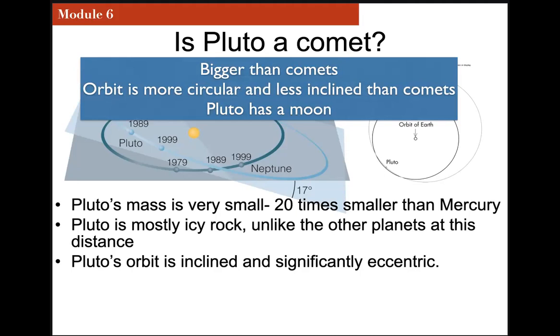And perhaps the most telling difference: Pluto has a moon. We don't have any comets with moons. So if Pluto is not a comet, then what can it be? The only classification it had left was planet. And as long as it wasn't a comet, and as long as there was no other word to describe it, it was determined: let's call it a planet.